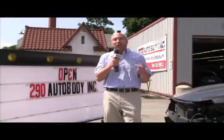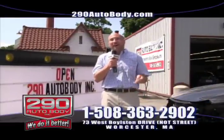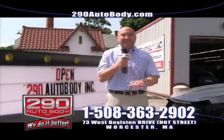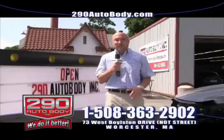We're also on LinkedIn, YouTube, Facebook, Twitter, MySpace, Google, Yelp, and Yahoo. We're all over the web, so you can check us out anywhere.